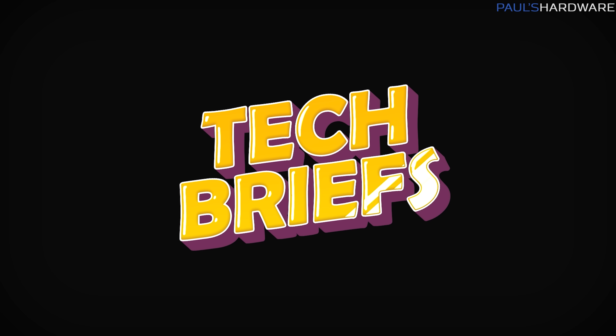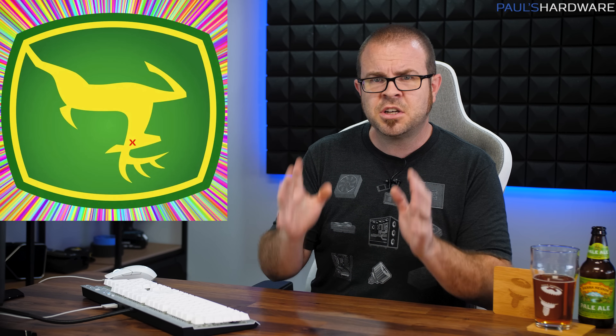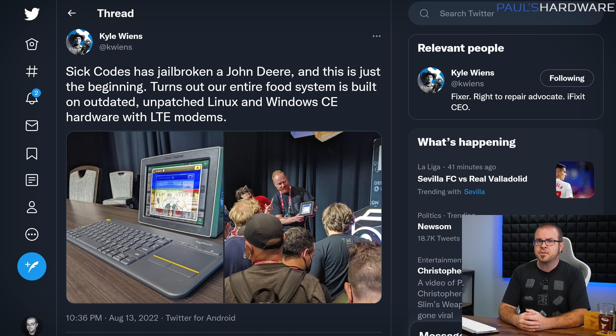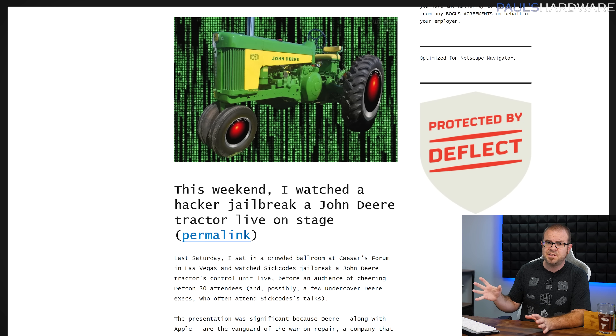Speaking of things that are glorious, tech briefs are upon us. If there's one thing the tech community and your average hard-working farmer can agree upon these days, it's that John Deere sucks, what with their draconian tractor DRM schemes and monopolistic practices. So it was with much joy that DEFCON 30 attendees watched cybersecurity researcher SickCodes on Twitter jailbreak one of John Deere's control units — the device responsible for disabling the tractor that farmers might have paid hundreds of thousands of dollars for — until something went wrong and they had to wait for an official John Deere technician to perform what are often rudimentary repairs. There are tons of juicy details in the blog post linked in the description, so check it out, because farmers are reclaiming their tractors whether the overlords at John Deere like it or not.